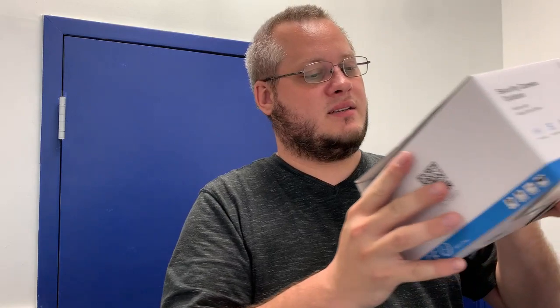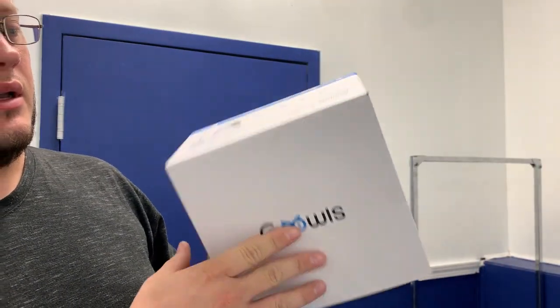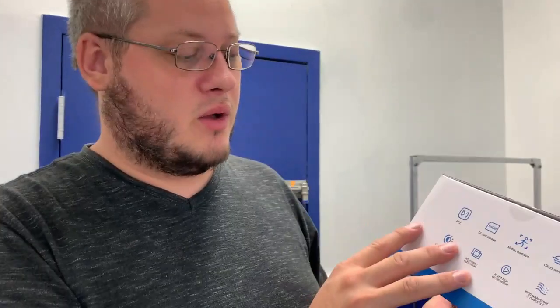What I got today — I got this off Amazon for $50. It's called Guoas or something like that. It works with Alexa Echo Show. I'm able to move it around and it's got onboard storage, motion detection, cloud storage, HD infrared night vision, and it's waterproof.